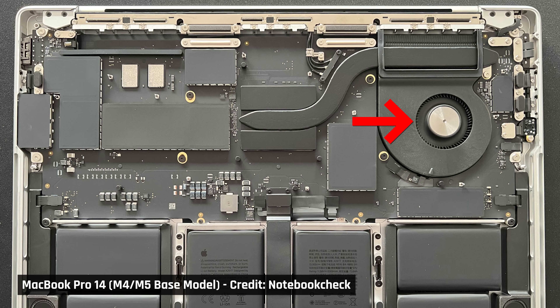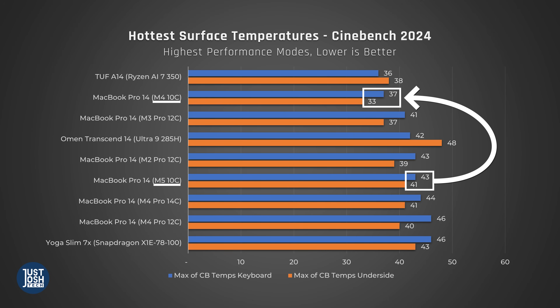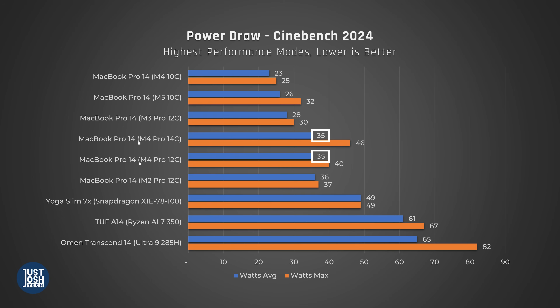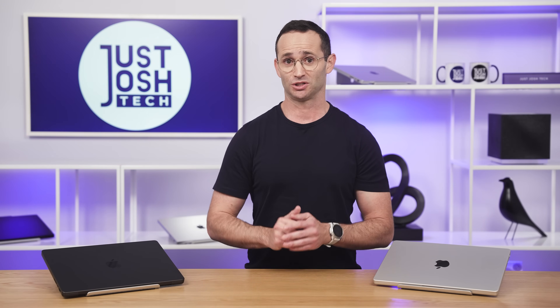Unfortunately, we couldn't actually access the sensor to measure the CPU temperatures — probably because this is a brand new CPU and the software hasn't been updated yet. But we were able to measure the temperatures you'd actually feel on the keyboard deck and the underside. Under full load, this M5 MacBook Pro gets a lot hotter than the M4 MacBook Pro that came before it. In fact, it feels almost as warm as the MacBook Pro with a higher-end M4 Pro chip. You may wonder why that laptop doesn't feel hotter, given that the M4 Pro chip is fed a lot more power — that's because the M4 Pro and Max MacBook Pros actually have a more robust two-fan cooling solution.